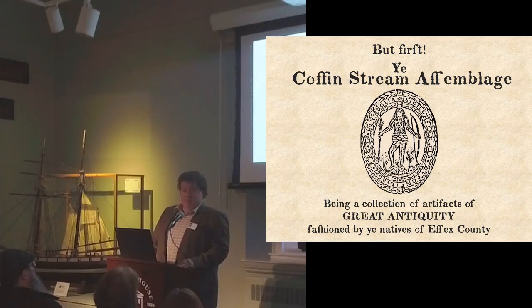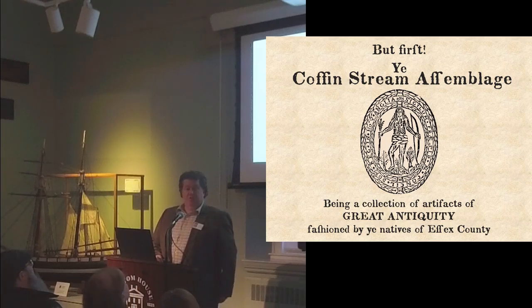The collection was acquired sometime in the mid-1940s, 50s, or 60s by a fellow named Maurice Burnham, born in Newbury in 1940. He served in the National Guard, ran the family's oil business — Burnham Oil — in West Newbury for over 20 years. He was something of a collector and managed to acquire what is referred to as the Coffin Stream Assemblage: all these artifacts that came out of the ground in West Newbury in one location.